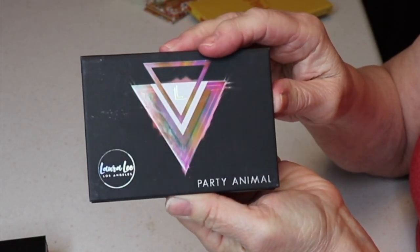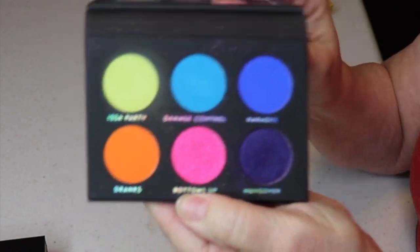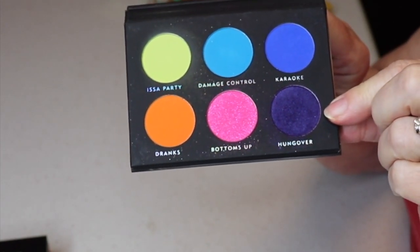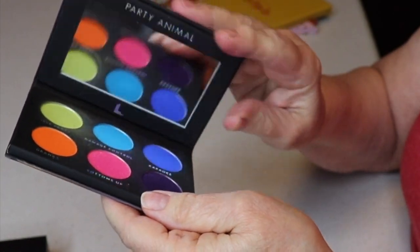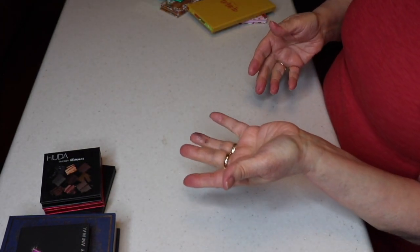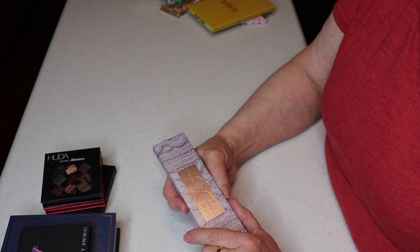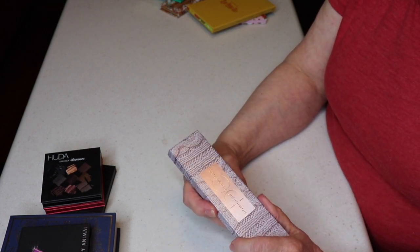I got the Laura Lee Los Angeles Cosmetics Party Animal palette through BoxyCharm. I haven't really used it — well, it looks like I may have swatched the purple. It has some bright colors. I keep grabbing it back every time I try to declutter it, thinking I might need something that bright. I'm not doing a declutter for a while since I just did a big one before Christmas — next time I'll film it for you.